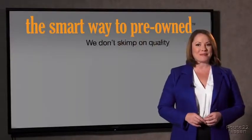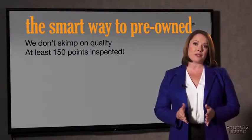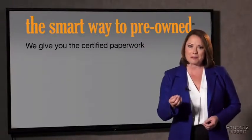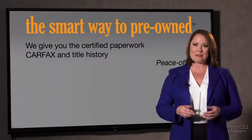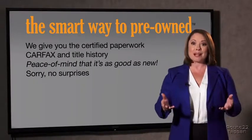That's why we don't skimp on quality. All of our pre-owned vehicles go through at least a rigorous 150-point inspection, checking more than just brakes and tires. The best thing I like about Smart Way Pre-Owned, besides the great price I got, is that I know I bought a good car. Why should you worry if the odometer's been rolled back or you're the victim of a salvaged or rebuilt vehicle, or worse, a washed title? We give you the certified paperwork, along with the CarFax and the title history.